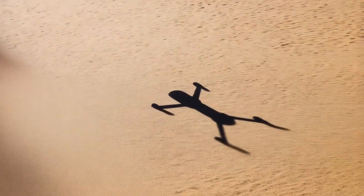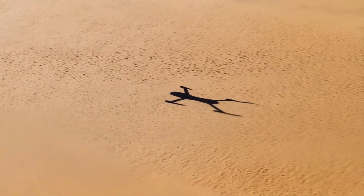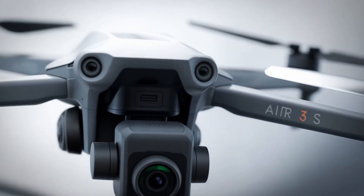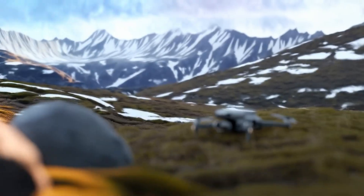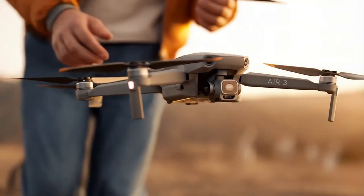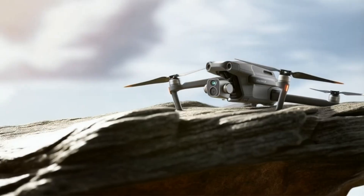While nothing is confirmed until DJI makes an official announcement, past leaks have often proven accurate, giving us a fair idea of what to expect. The DJI Air series has long been a favorite among drone enthusiasts, striking a balance between portability, performance, and price.